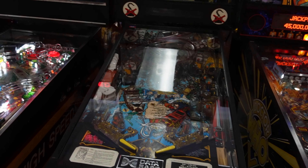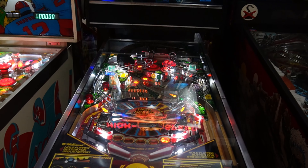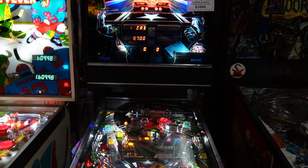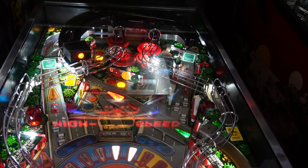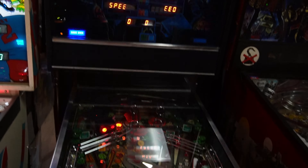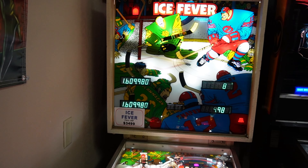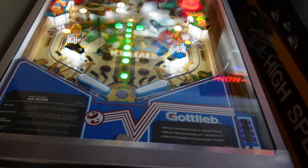Unfortunately High Speed looks like it had a problem so they took it down. This is a really nice one — four thousand dollars, got LED'd out, playing nice and fast. It's a Steve Ritchie game, got the roller on there — High Speed! They went through and did a full LED kit out on it, very nice.